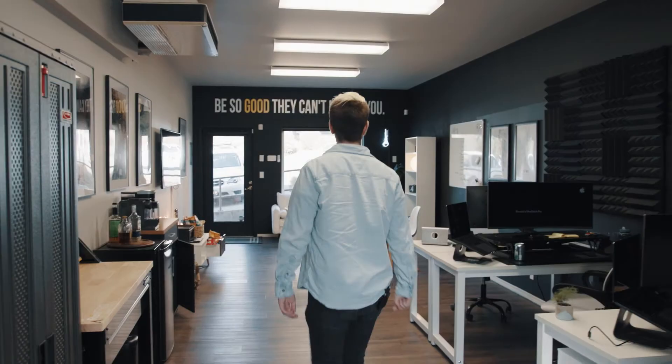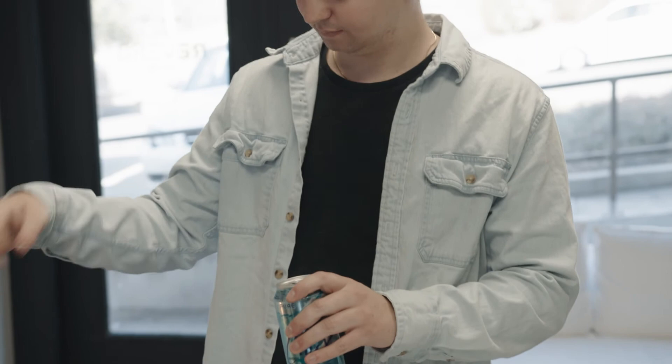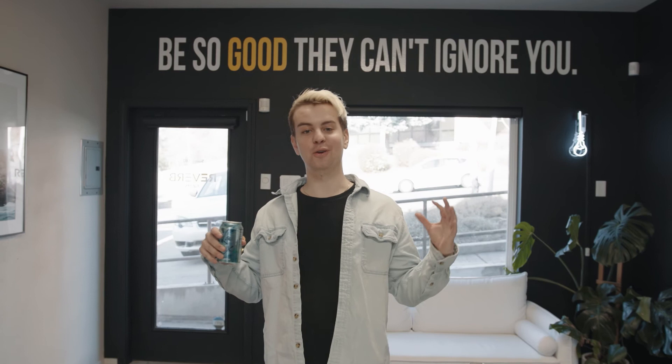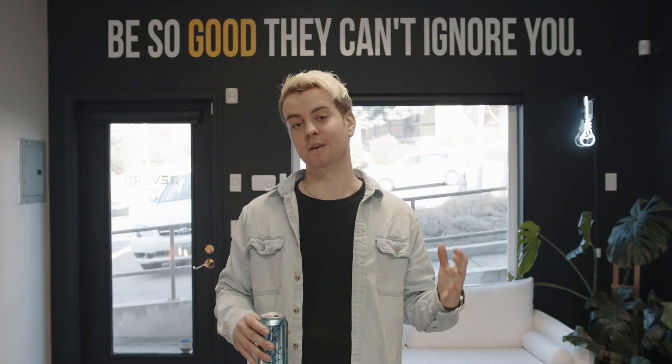So that about wraps it up. That is our little office right here in Bend, Oregon. I hope you guys liked this video — this is indeed our first video on YouTube. We are going to be putting out a lot of quality content regarding business, how to get clients, how to shoot interviews, and all sorts of video production-related stuff. So if you liked this video and want to follow our journey, feel free to subscribe to our YouTube channel. We'll see you in the next one.